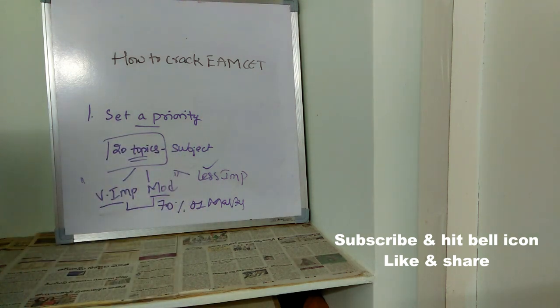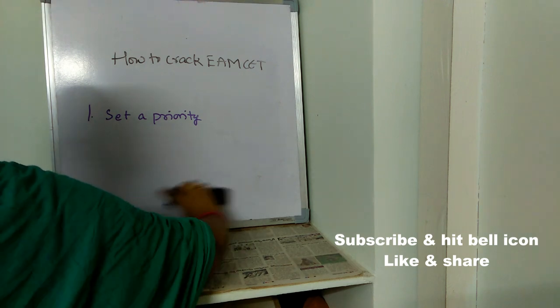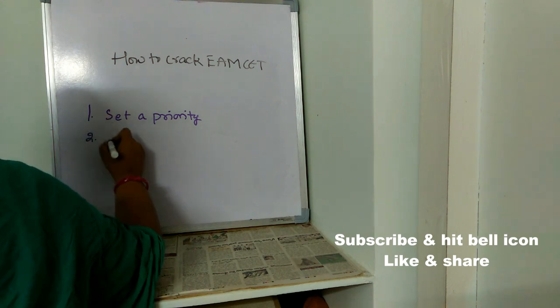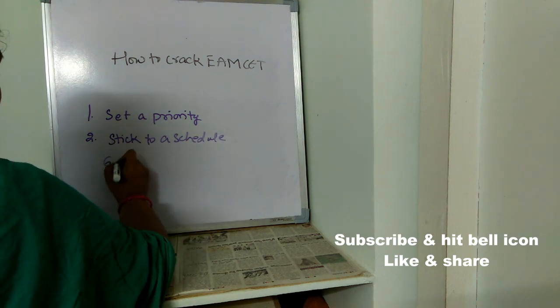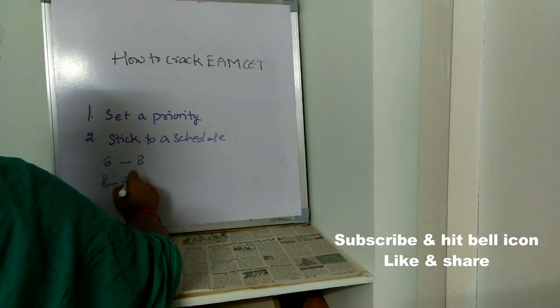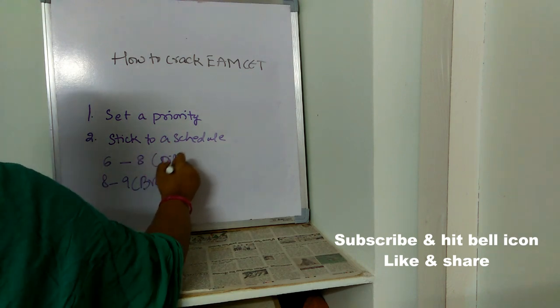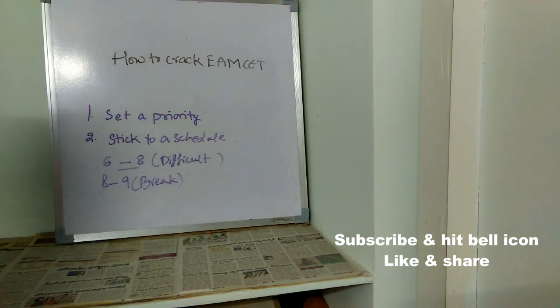The next important tip is to make a schedule. Wake up at 6 o'clock and start studying from 6 to 8. From 8 to 9, take a break. During the 6 to 8 morning slot, make sure you read difficult topics, because whatever you read at this time you will remember for much longer.